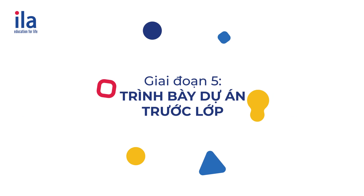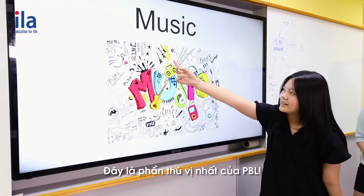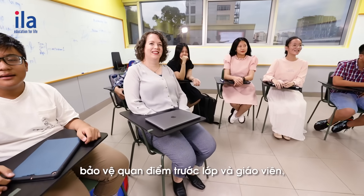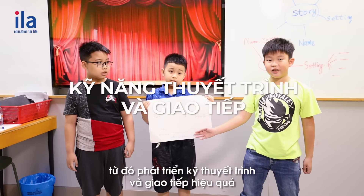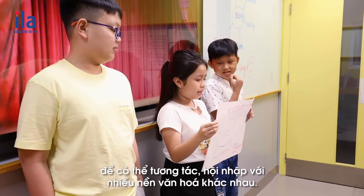Stage five: presenting the project. This is the most exciting part of PBL. Students use English to present their project, which can develop presentation and communication skills effectively to interact and integrate with many different cultures.